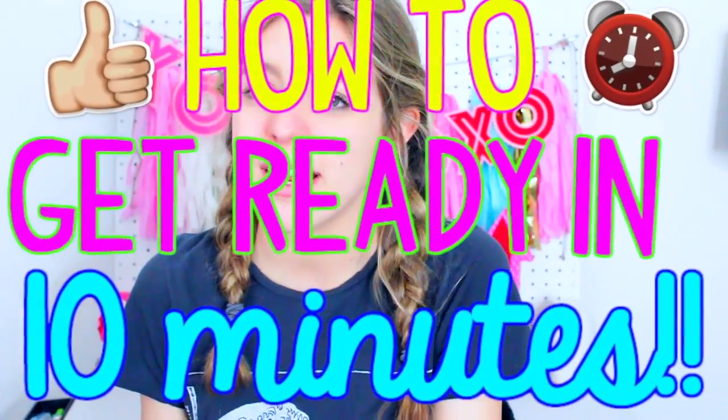Hey guys, it's Sophia and welcome to today's video. I'm so excited for this video, as I always am pretty much, but especially this one because I'm showing you guys how to get ready in ten minutes. Because let's face it, we all have those days where we press snooze way too many times and then we realize we only have like ten minutes or less to get ready. We're rushing out the door and it's just not a very good scenario. These tips really do work and you can be out the door in about ten minutes.